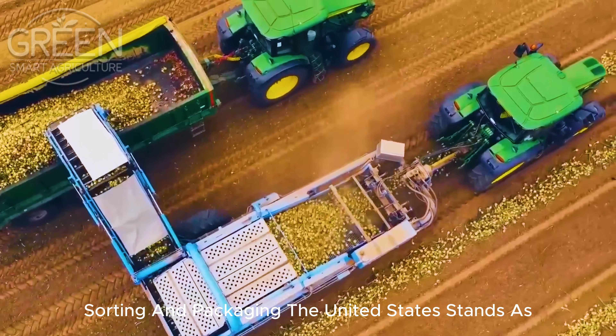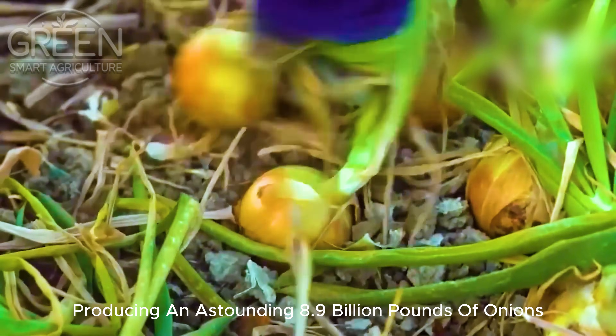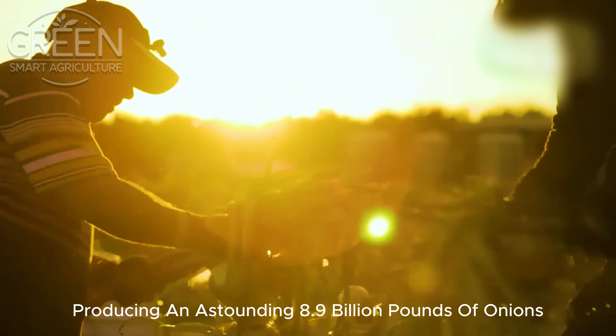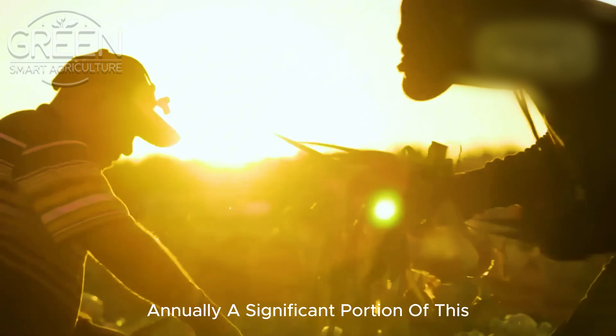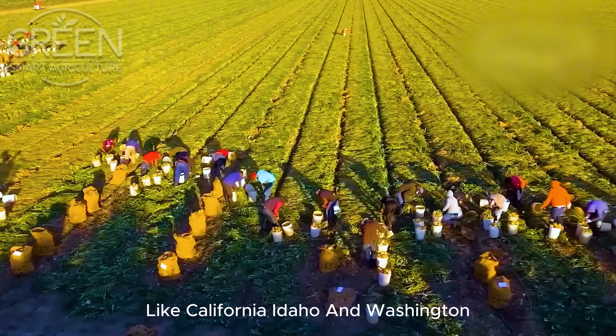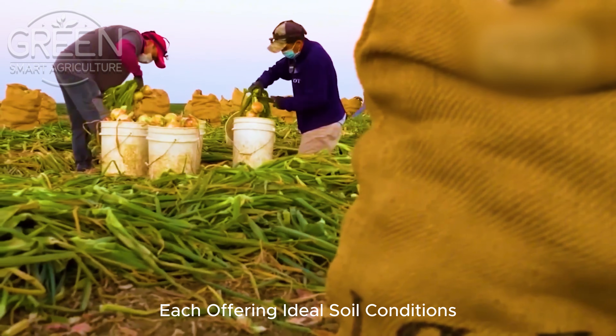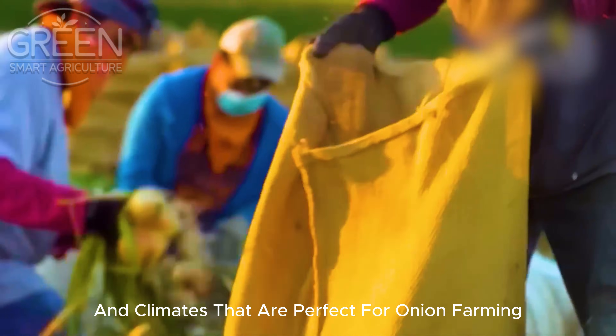The United States stands as one of the largest producers of onions globally, producing an astounding 8.9 billion pounds of onions annually. A significant portion of this production takes place in states like California, Idaho and Washington, each offering ideal soil conditions and climates that are perfect for onion farming.